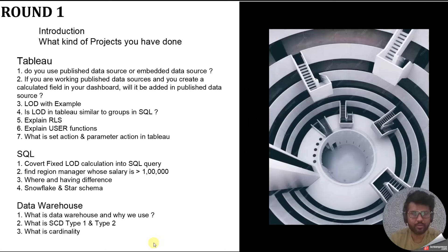The first two questions in round one are common in every interview, so let's move to the Tableau-specific questions. The first question was: do you use a published data source or an embedded data source? A published data source is available on Tableau Server and can be connected to multiple dashboards at a time. An embedded data source is published with the dashboard and its scope is limited to only that specific dashboard. The second question was: if you are working with a published data source and you create a calculated field in your dashboard, will it be published to the data source? The answer is no — calculated fields created at the dashboard level are not published back to the data source; they remain only at the dashboard level.